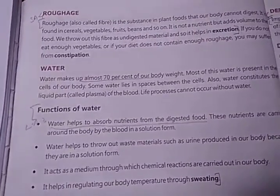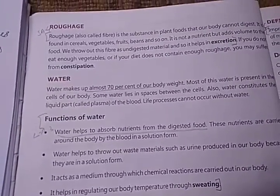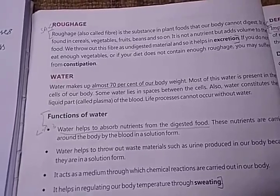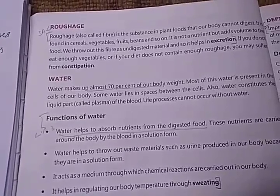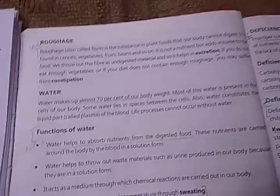Most of this water is present in the cells of our body. Some water lies in the spaces between the cells also. Water constitutes the liquid part called plasma in the blood. Life processes cannot occur without water.